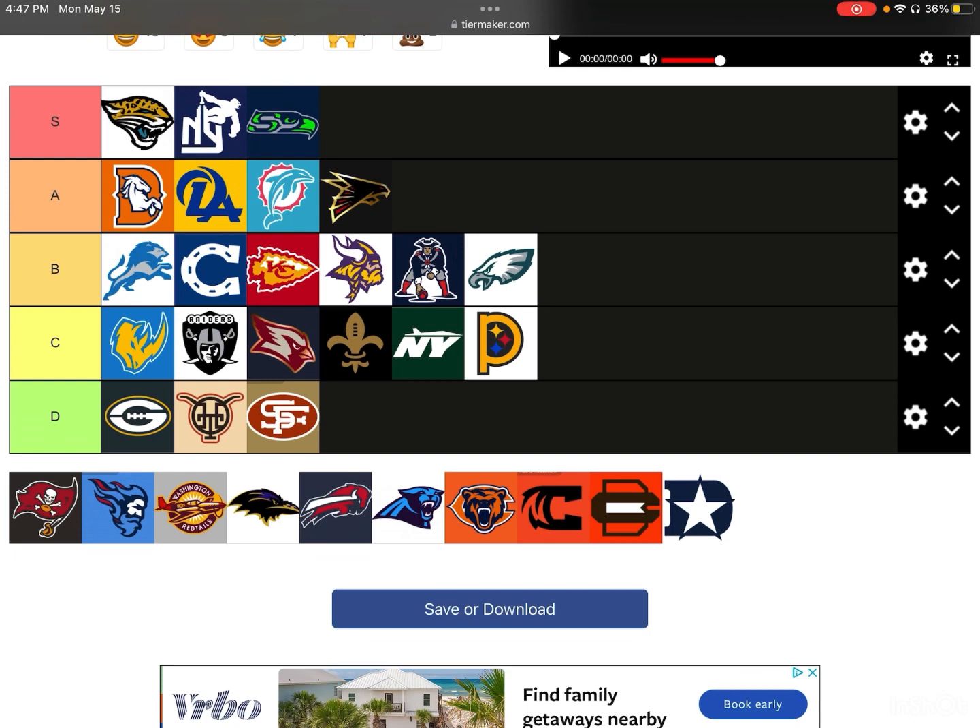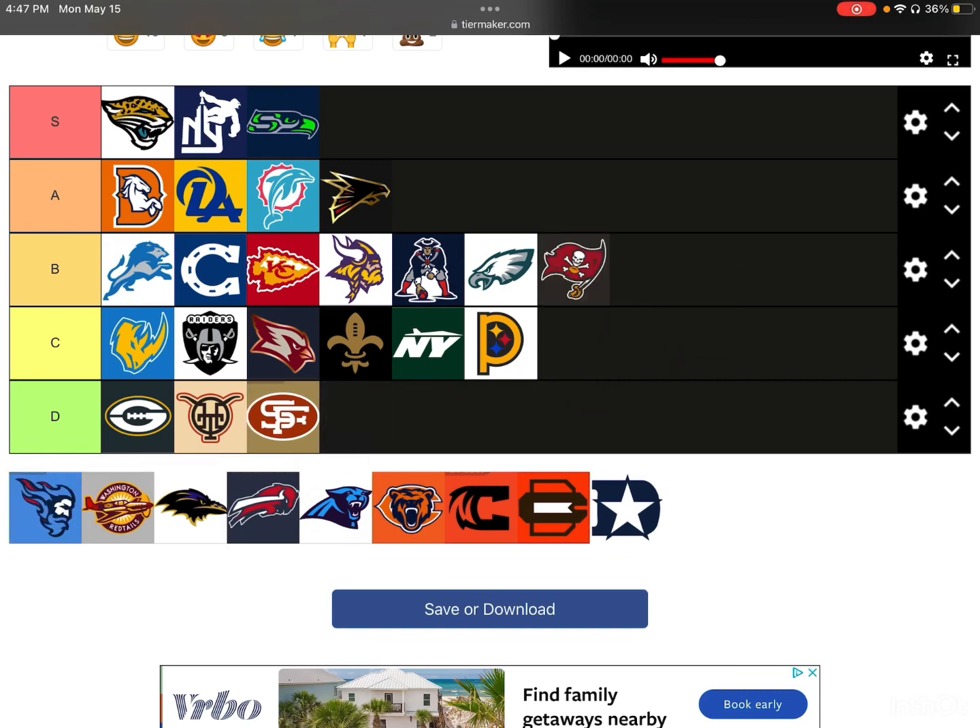Next up, we have the Buccaneers. It's kind of similar to the Eagles — it just looks like their old logo. Maybe it looks a little different; it definitely does. You can see the differences, but it's nothing crazy. It's not a big enough difference for me to really rank it highly.